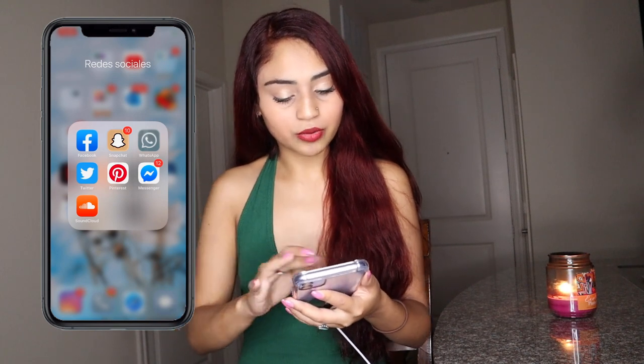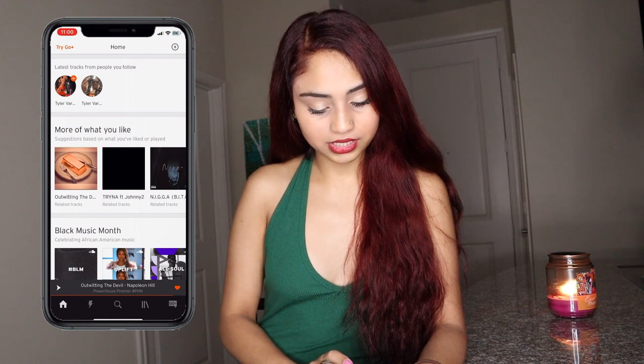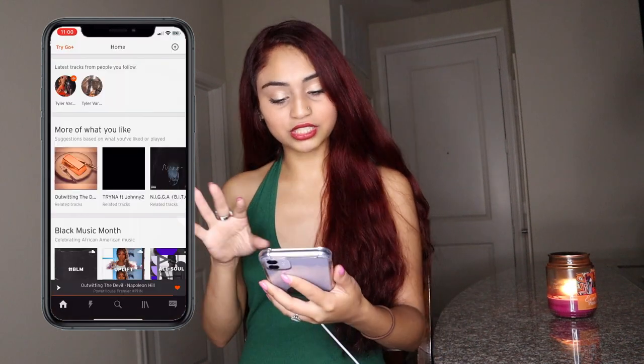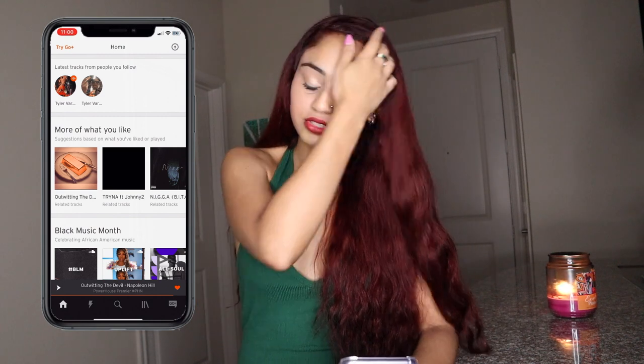Then we have SoundCloud. I really don't use it that much, but right now I'm actually listening to a book on it. Sometimes I'll get on here and listen to some music too, but not really.